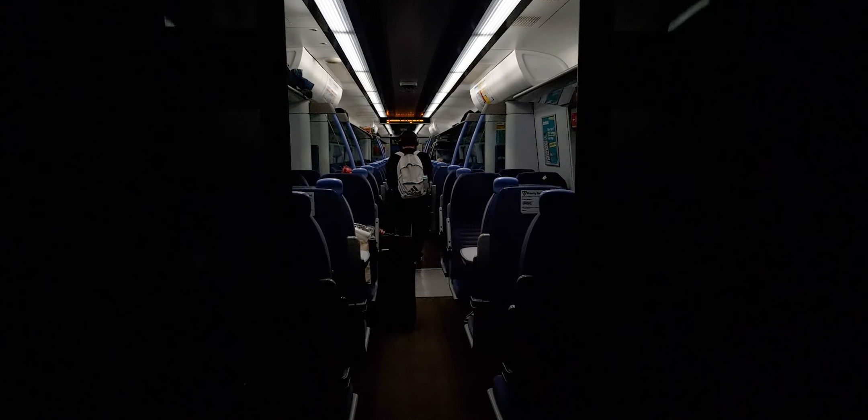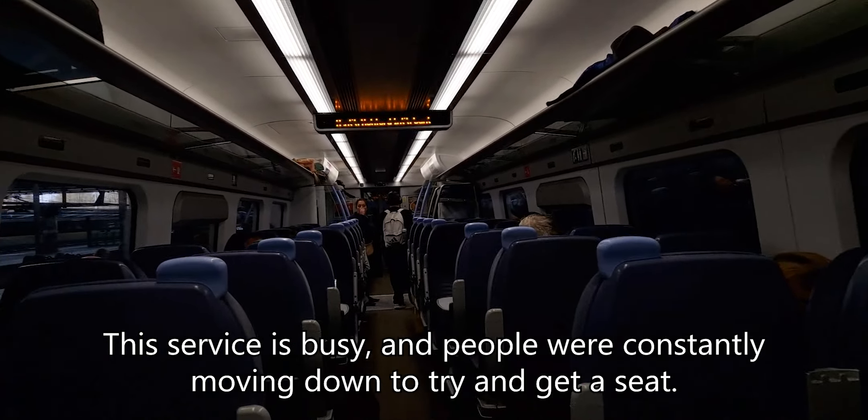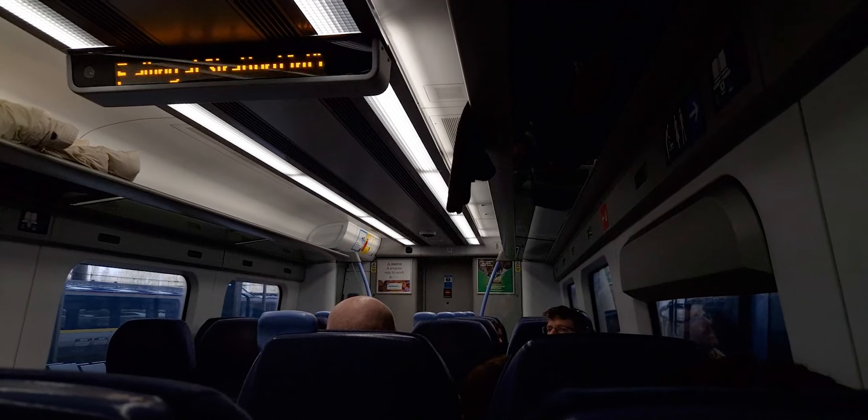It looks like it is a busy service, but I've managed to get a seat. The interior is looking very smart — unrefurbed, but it is really nice. I'm liking the interior. Even though it's 15 years old at this point, it's still really nice inside. I mean, look at it — it looks very nice.